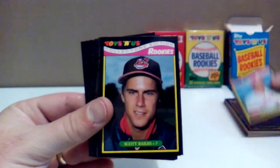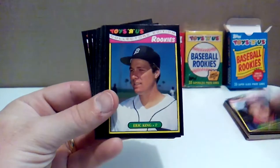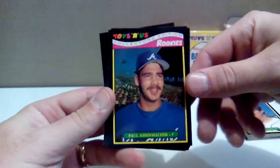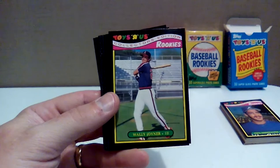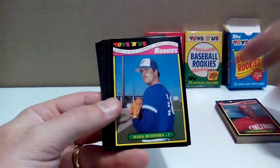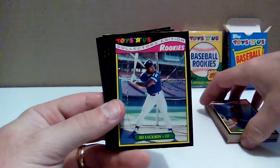Cal Daniels with the Reds. Scott Bailes — kind of looking like Will Clark there if you just glance at it. Eric King — don't remember him with the Tigers. Paul Assenmacher. Wally Joyner in front of a packed house there. Kurt Stillwell with the Reds — that was the name of the kid in A League of Their Own. Mark Eichhorn. Bo Jackson — nice-looking shot there, taking some BP.